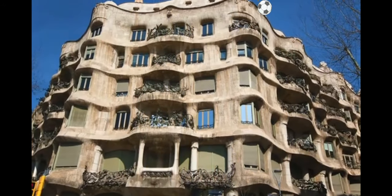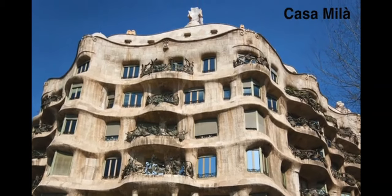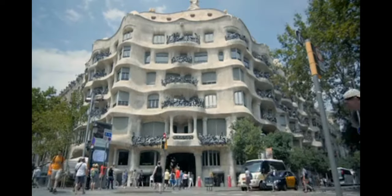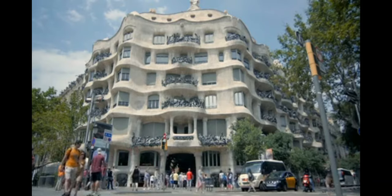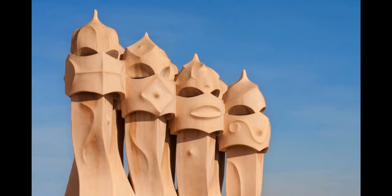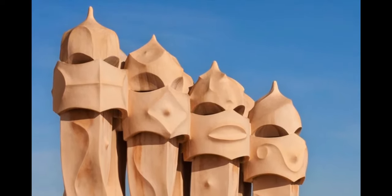The apartment block is called La Pedrera, also known as Casa Mila. The building defies description and has no straight lines, only curves. Remarkably, it was built more than a hundred years ago, back in 1912. Up on the rooftop, these swirling chimneys remind us of stormtroopers.